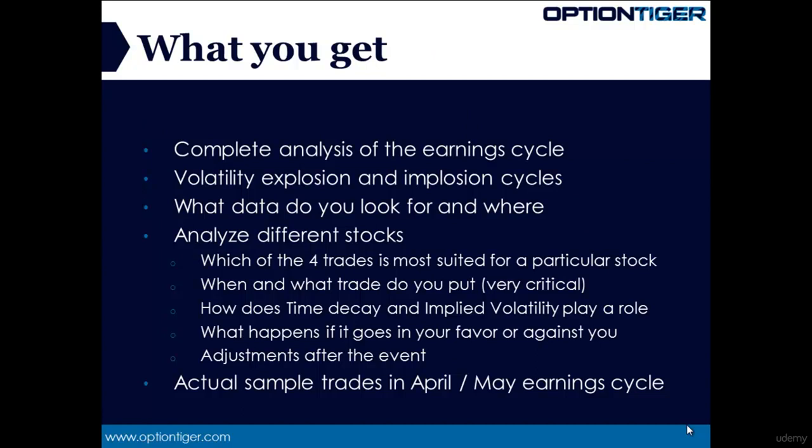It's imperative that we analyze the earnings cycle from a volatility explosion and implosion cycle perspective. No earnings trades using options can be properly designed if we do not understand the implied volatility dynamics thoroughly. We'll be doing detailed studies of how implied volatility behaves before, during, and after the earnings event. When it comes to earnings trades, it's also important to understand the background information on the stock itself — how to identify stocks, what sorts of information we need to know, and where to find this information.